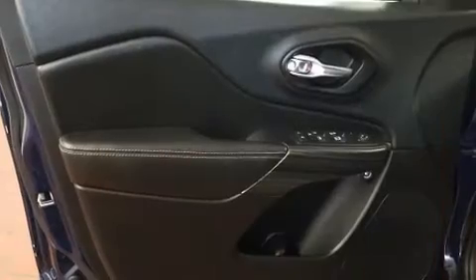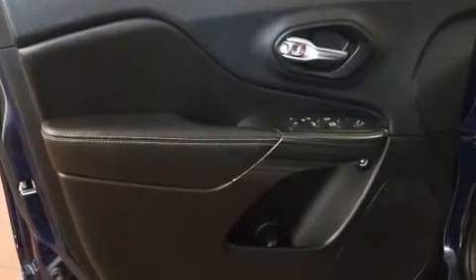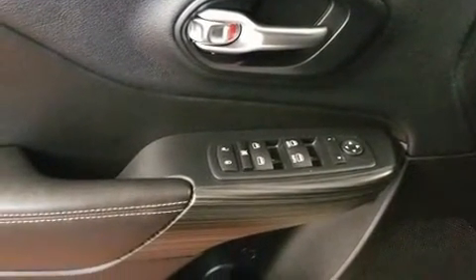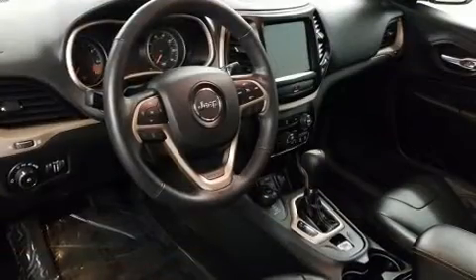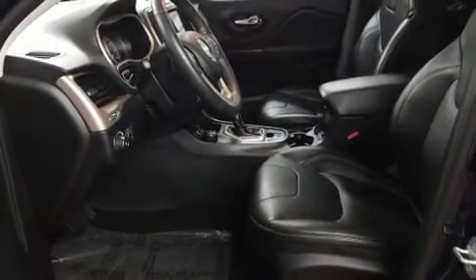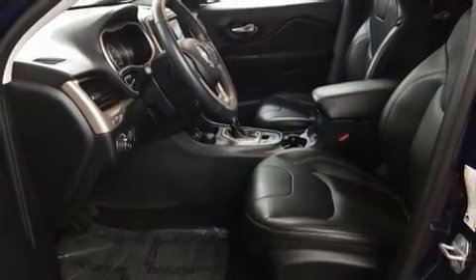Jeep also prioritized safety and security with features such as traction control, brake assist, anti-whiplash front head restraint, ignition disabling, an emergency communication system, and four-wheel disc brakes with AVS. Comprehensive safety includes row curtain airbags and stability control.